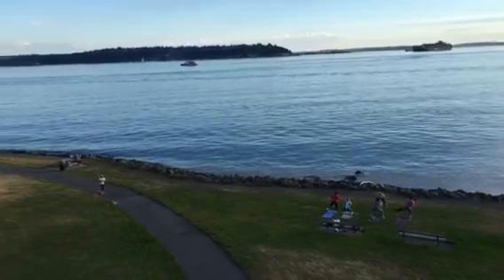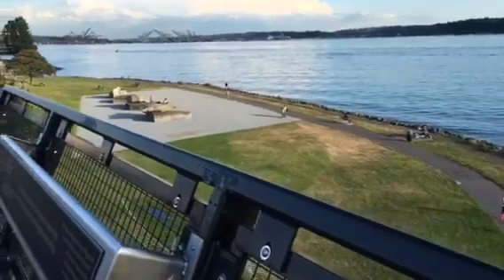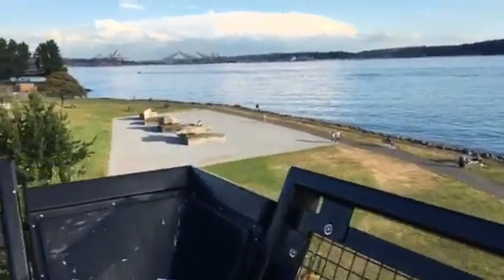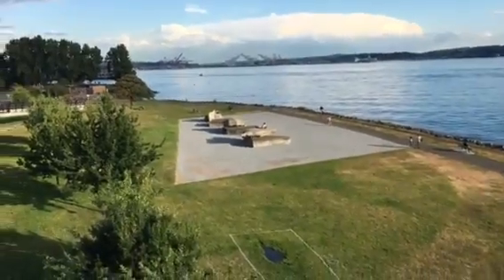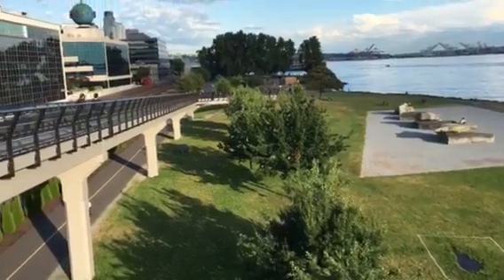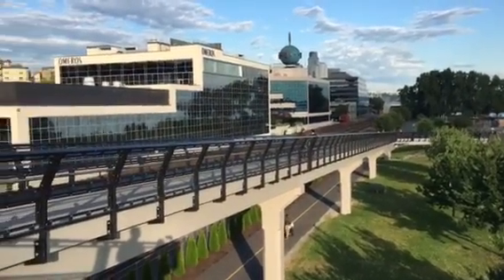Wow, look at that huge meditation area. There's somebody sitting on the rock meditating.